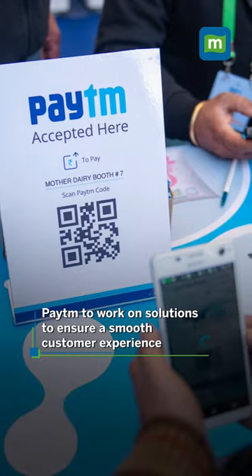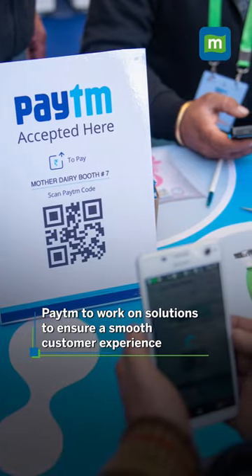So if you want to continue to use your Paytm FASTag, you will have to buy a new FASTag from another supported bank. Paytm has said that they will be working on an effective solution to ensure a smooth customer experience, but we will have to wait and see what solutions they implement.